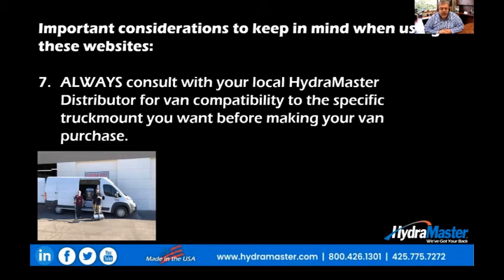— whether it's an extended van or a three-quarter ton, half ton, or full ton — all of those things need to be directly discussed with your HydroMaster distributor before you order and pay for your van. The last thing you want to do is go to all the trouble of buying a van right now and then find out that the machine you want, or the accessories, hose reels, or fresh water tank you want won't fit in that particular van.